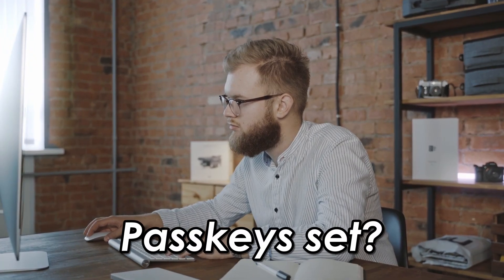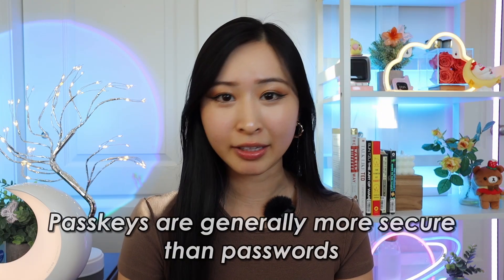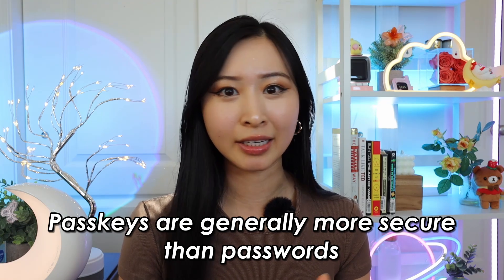First, we're going to be covering the basics. Do you have multi-factor authentication turned on for all your accounts, especially the important ones? And even better, do you have a passkey set for those important accounts if you have the option to? I personally believe that the future of password management is basically going passwordless. If you have the option to use a passkey for any account, highly recommend it — it is a lot more secure than a typical password because it uses your device to authenticate.